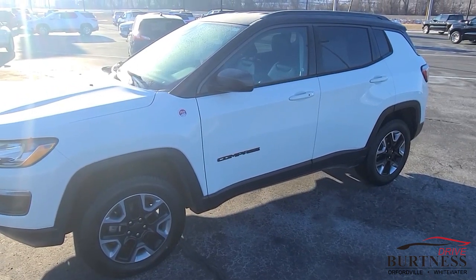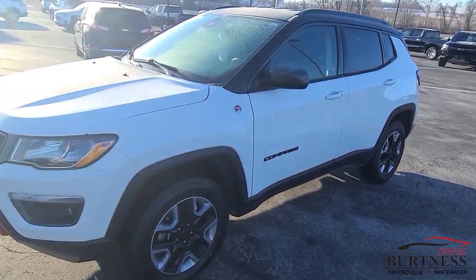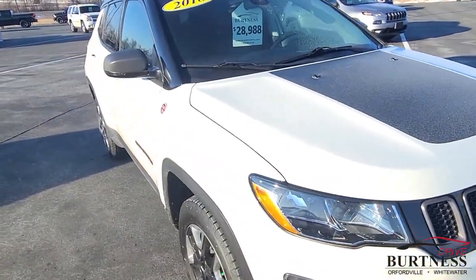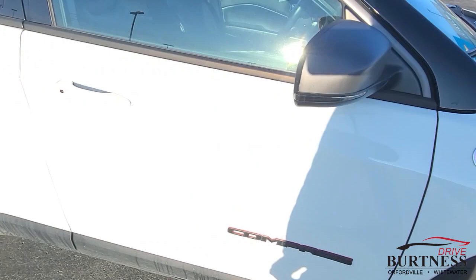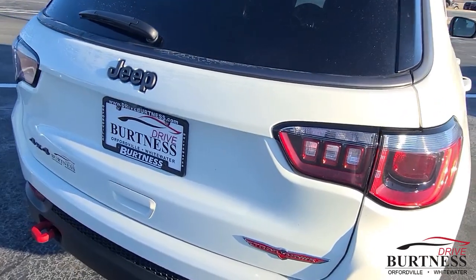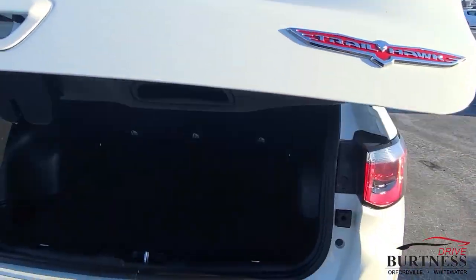Good morning Serena, this is James out of Burton's Chevrolet in Orfordville. My colleague Brittany let me know that you're interested in this 2018 Jeep Compass Trailhawk. It's got the sharp labeling trail rated on the side — one owner vehicle, just turned 45,000 miles, 4x4, which is important in this part of the country.